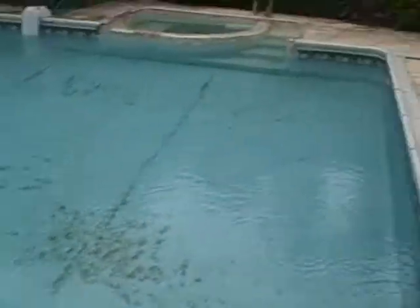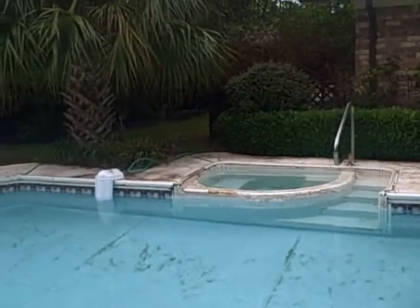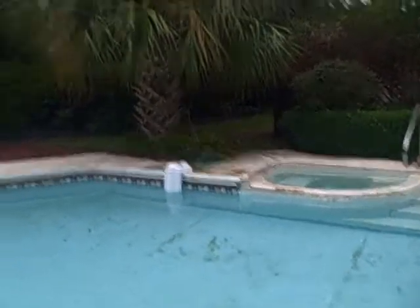Nice pool. Looks like the pool and some of the tile on the whirlpool is going to need to be repaired. There's a gazebo out back and nice brickwork.